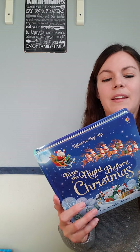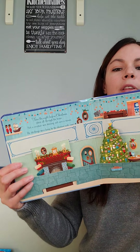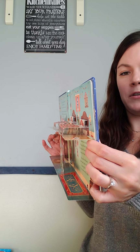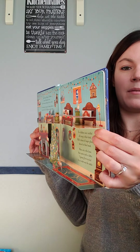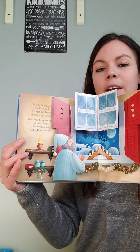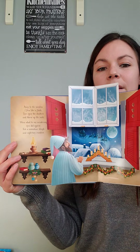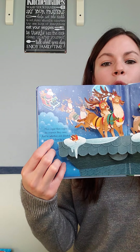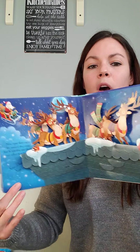We also have our popular pop-ups — these are absolutely gorgeous. It's too bad we can't show you in person because these pop-ups are amazing. This one here is for The Night Before Christmas, and it does have your classic storybook with the pop-up.